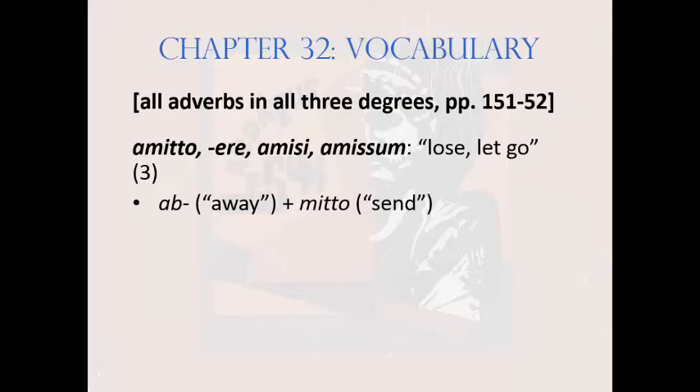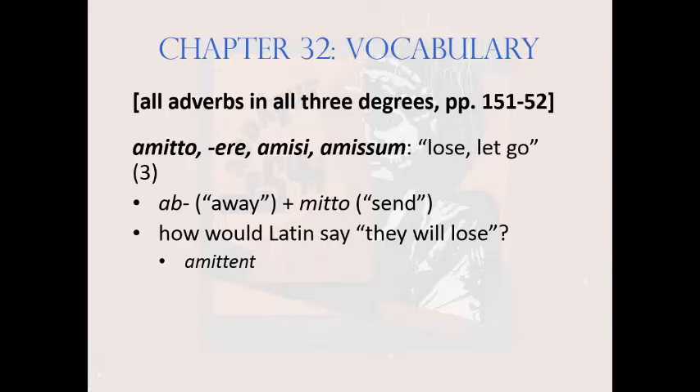Amitto is a compound of forms you already know: ab-, meaning 'away from,' plus mitto, meaning 'send.' To send away implied to the Romans 'to let go or lose.' How would Latin say 'they will lose'? Third conjugation, future tense sign -e-: amittent. And 'to be lost,' the infinitive: amitti.